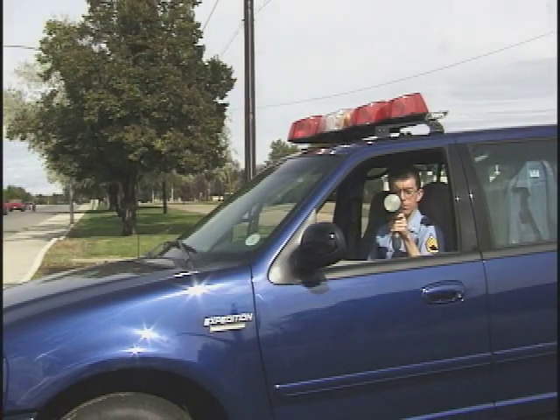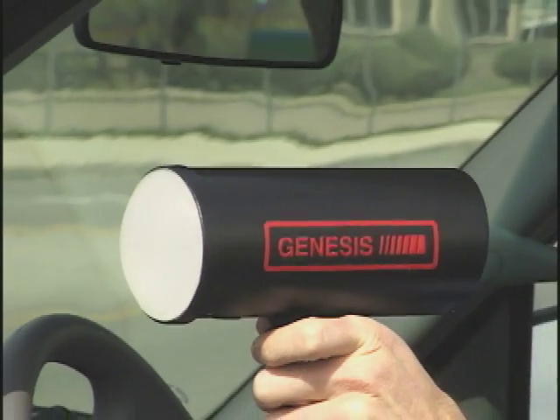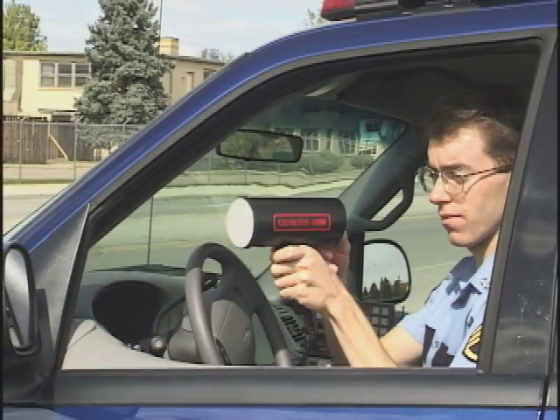Radar is the most common method of checking speeds, with about 100,000 in use nationwide. Two kinds of radar are used. Stationary radar, often a handheld gun, is used from a fixed location.